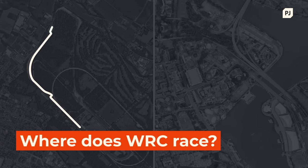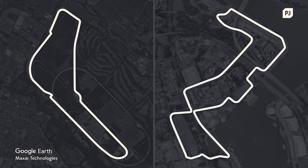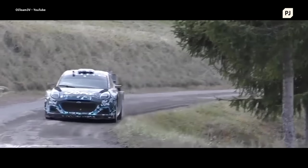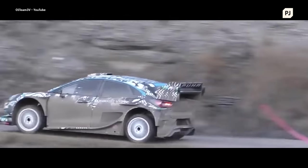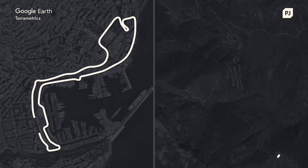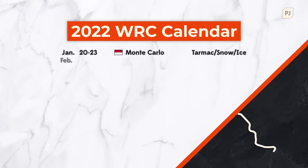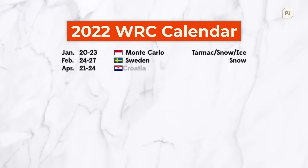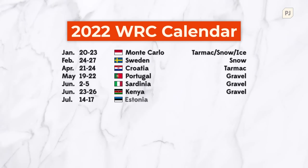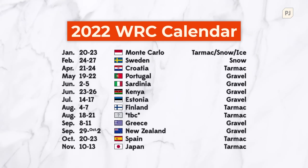In most forms of motorsport, the racing happens in a contained and dedicated area. While the layouts may change, most racetracks come in two flavours: closed-off circuits and street courses. WRC is far more varied, touring the world and giving drivers new and unique challenges with every event. The season starts at Monte Carlo, but not on the streets of the Grand Prix — instead, the rally cars head up the mountains to tackle narrow roads full of snow and ice. From there, the crews head to the high-speed snowy forests of Sweden, the patchy concrete and tarmac of Croatia, and then the brutally tough gravel of Portugal, Sardinia and the Safari Rally of Kenya.